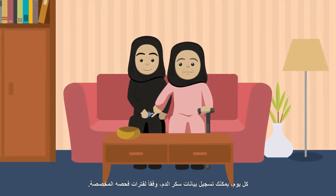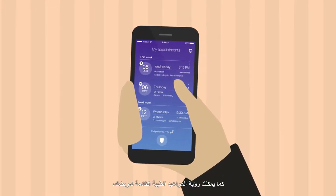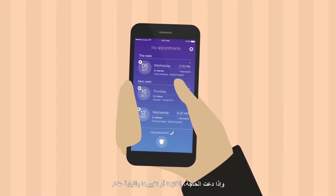Every day, you can log blood glucose readings based on personalized intervals. You can also see your loved one's upcoming doctor's appointments, and if you need to, cancel or reschedule them on their behalf.